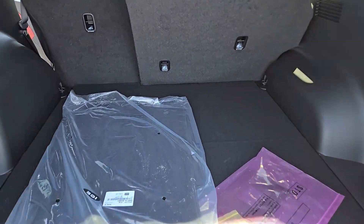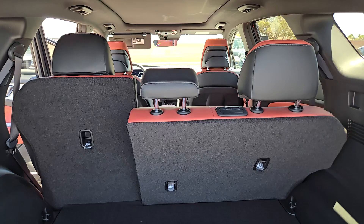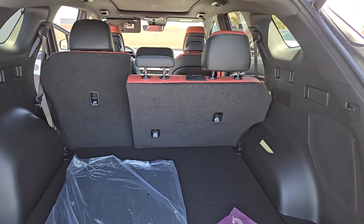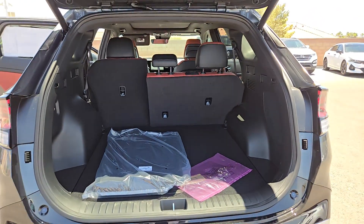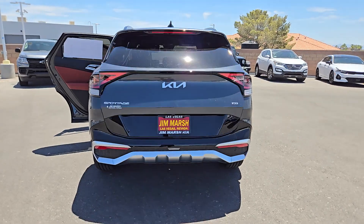These are just some of the great options this vehicle comes with: heated steering wheel, keyless entry, navigation system, moonroof, premium sound system, fog lamps, satellite radio, cooled front seat, power passenger seat, power lift gate.